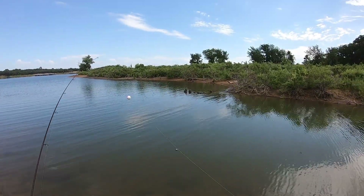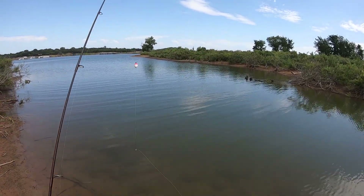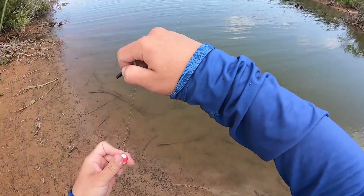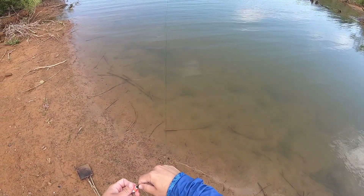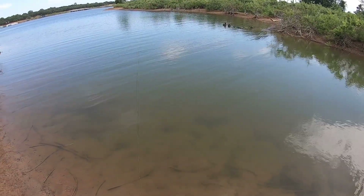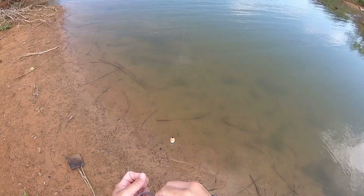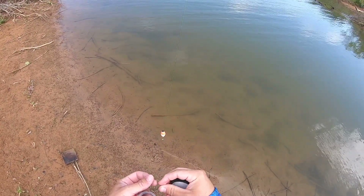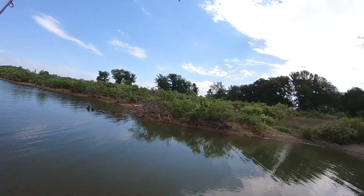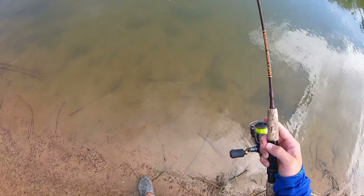Alright, so this is the rig. I just got a little bobber up top, 1/16th ounce weight, and then a little perch hook right here. I'm going to make this really, really shallow because I know this lake's low and it can't be very deep right there. I'm just going to use Berkley Gulp earthworms. We're about to have some sun pop through, so hopefully we can catch some fish pretty quick.